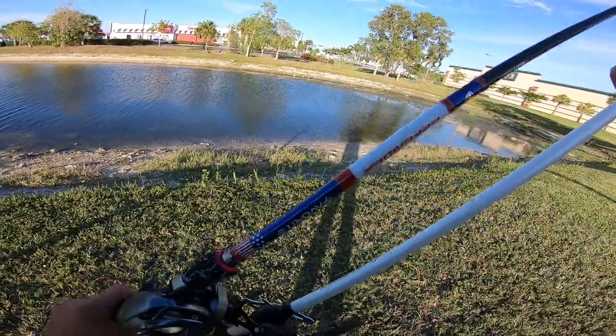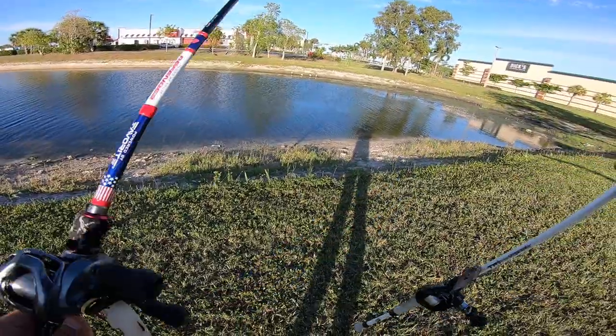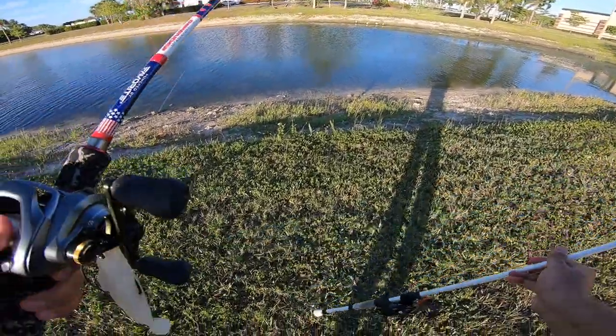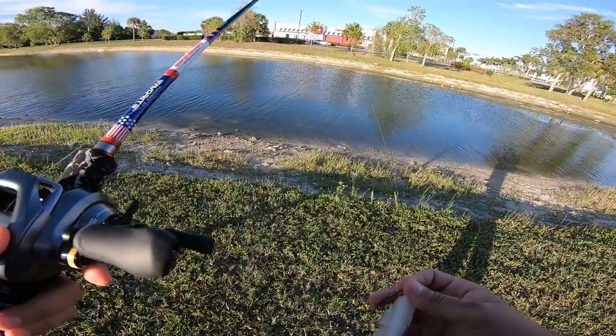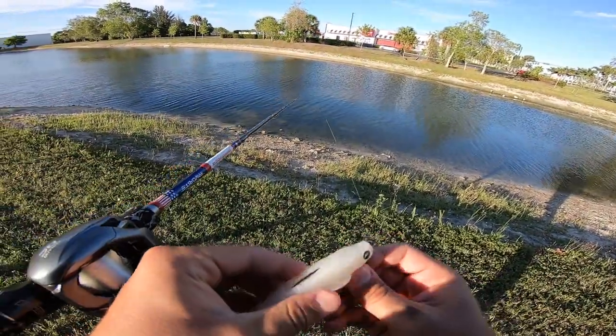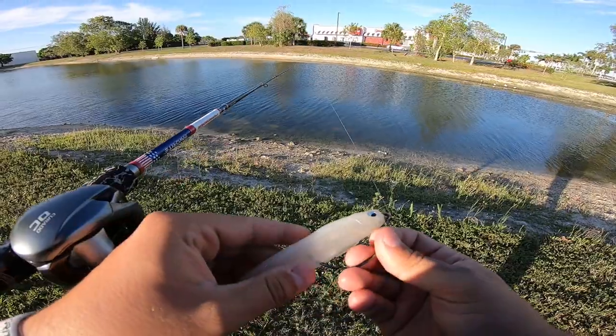I have on a six-cent lipless — I think it's the Quake 70 in the bluegill spawn — and I have a Megabass Spark Shad in the all-white color. I'm gonna be fishing this point a little bit because it's windblown, so hopefully we could get a fish or two here.